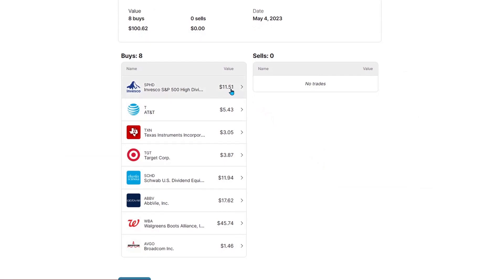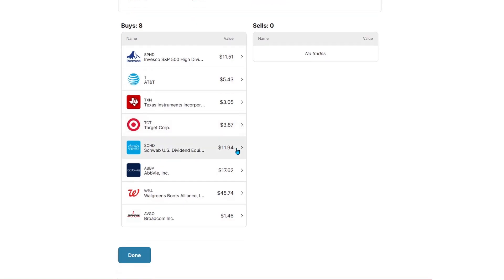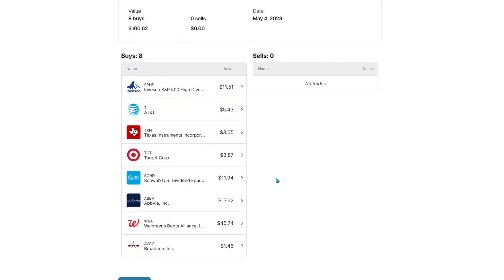Putting another $1,151 into SPHD, another $5.43 into AT&T, another $3.05 into Texas Instruments, another $3.87 into Target, another $1,194 into SCHD, another $1,762 into AbbVie. We also had 2 additional buys with this $100 — we put $4,574 into Walgreens and $1.46 into Broadcom. That totals our 8 buys for $100.62.